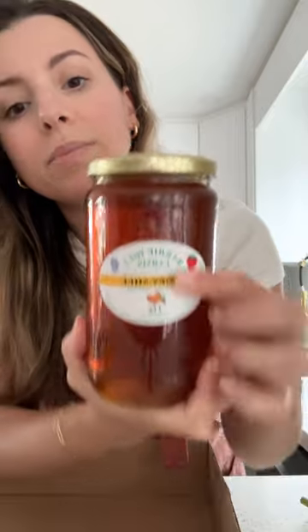I also got some local honey. By the way, the farmer's market I went to is Berry Hill Farms. They're the cutest little farm — they do picking of different fruits and vegetables all year round.